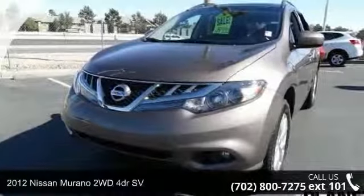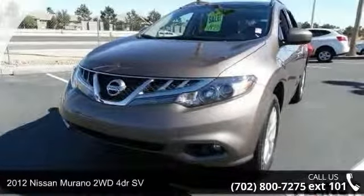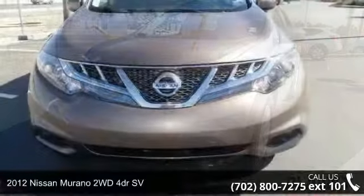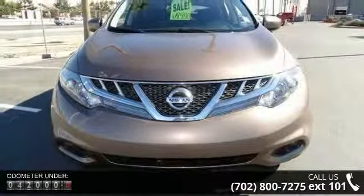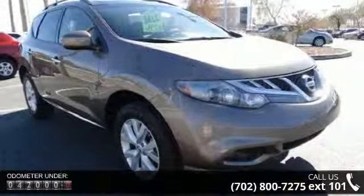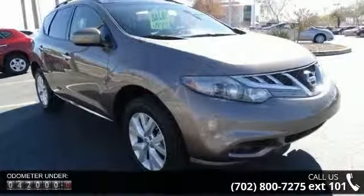Presenting the 2012 Nissan Murano. If you are looking for a first-rate auto, this one could be yours today. This vehicle comes with a reliable six-cylinder engine, connected to a smooth shifting automatic transmission.